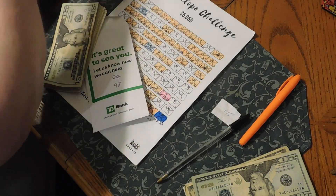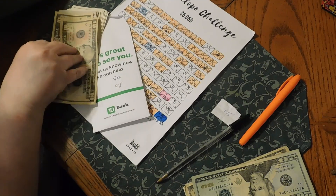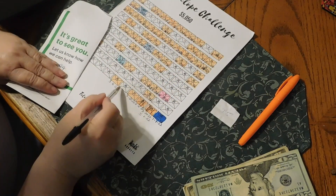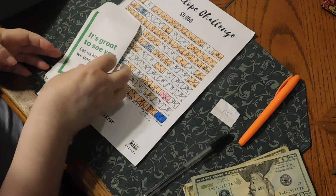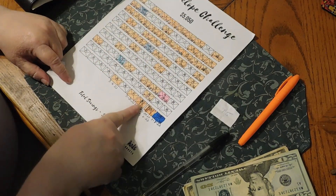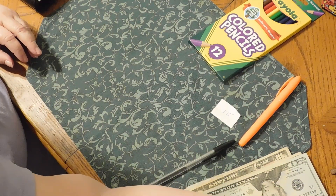Now we can put this money in — the two twenties, the ten, the ten, the tens, the fives and the singles. So next week when we do the shoutout on our channel, we will be working on number 96. I'm going to cross that out and put 96 — that's the next one we're going to be working on to build that back up. So that is it for our 100 envelope challenge. We did number 15 and we also finished off 98.